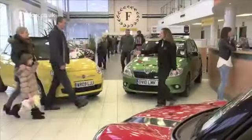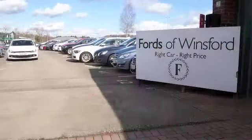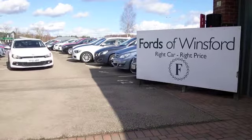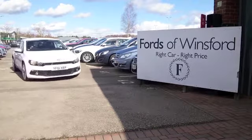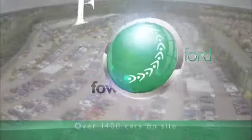So don't forget the price you see is the price you pay — there's no hidden extras. You can ring and reserve with no deposit and no obligation. Bring your licence with you, have a test drive and discover this great car for yourself at Fords of Winsford.